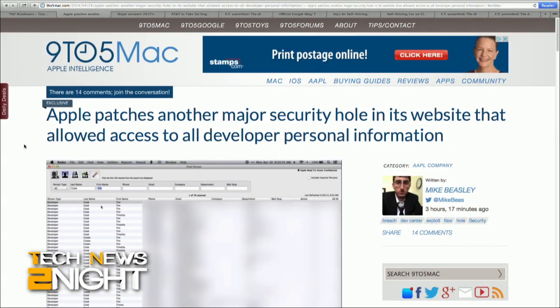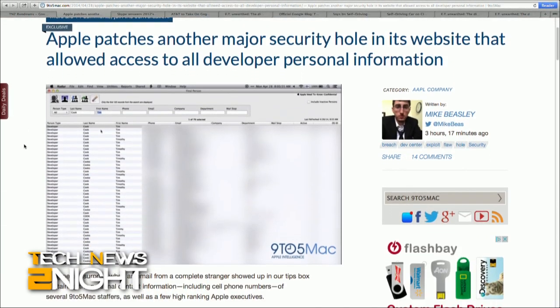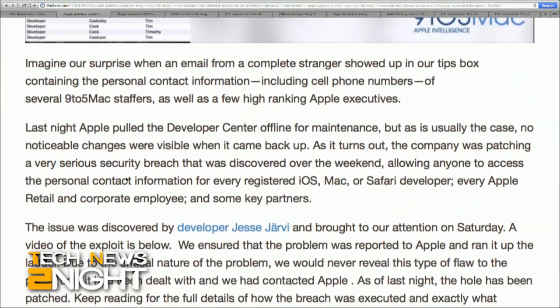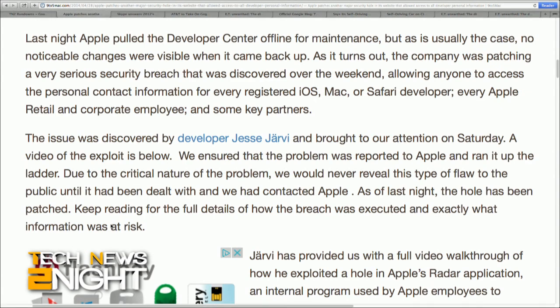Security is just not having a good day today. Apple has patched a security breach discovered over the weekend that allowed access to the personal contact information for every registered iOS, Mac, or Safari developer, plus every Apple retail and corporate employee, and some key partners through Apple's Developer Center. The company has not released a public statement on the bug, but did confirm to developer Jesse Jarvie, who discovered the bug, that it had been resolved.